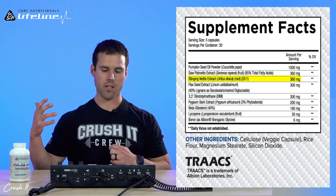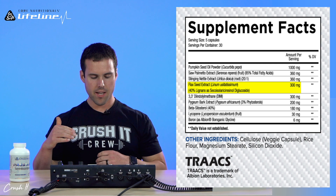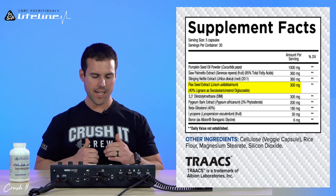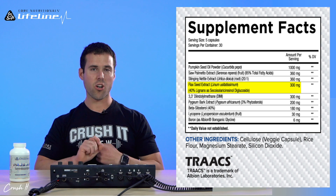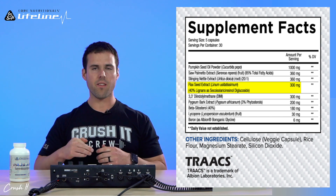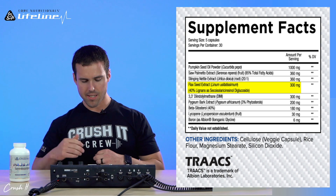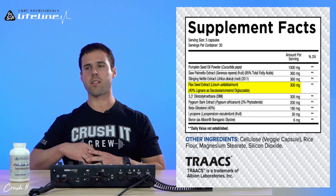We actually included flaxseed extract in this formula as well. Flaxseed contains a compound and polyphenol called lignan, at about 800 times the concentration found in other foods — making flaxseed the highest source of this lignan and polyphenol. These lignans have demonstrated anti-mitotic, anti-angiogenic, antioxidant, and phytoestrogenic effects, all relevant to hormone balance and optimizing testosterone and estrogen as they pertain to prostate function and size.